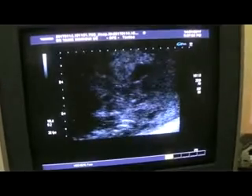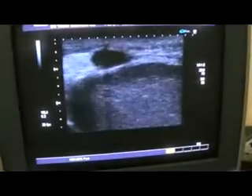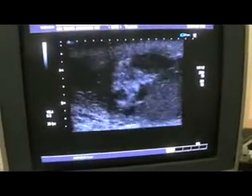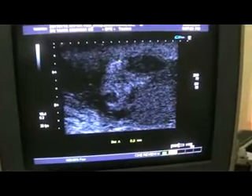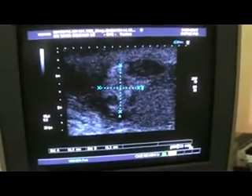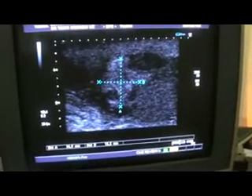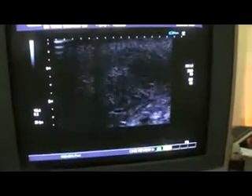The epididymis is also hypervascular. This is the epididymis; this is the testes. Here I am showing you the epididymis — this area. The epididymis is thick, and it measures approximately 14.9 by 13.3 millimeters, and is mildly dilated with two hypoechoic areas seen within the thick, mildly dilated epididymis.